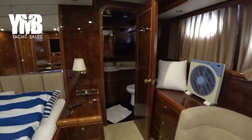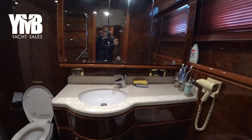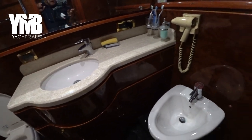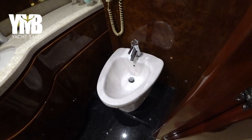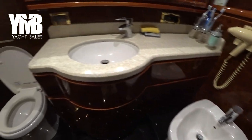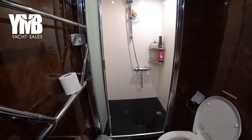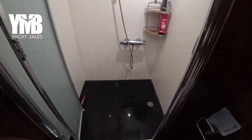There's a large Samsung TV facing the bed. Checking the master ensuite: same marble top as the other cabins, with a sink. In addition to the other cabins, it has a bidet, a toilet, and quite a large shower.